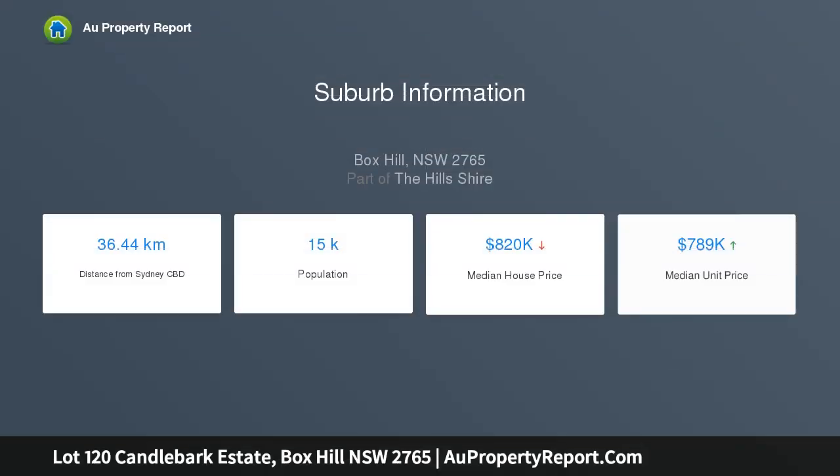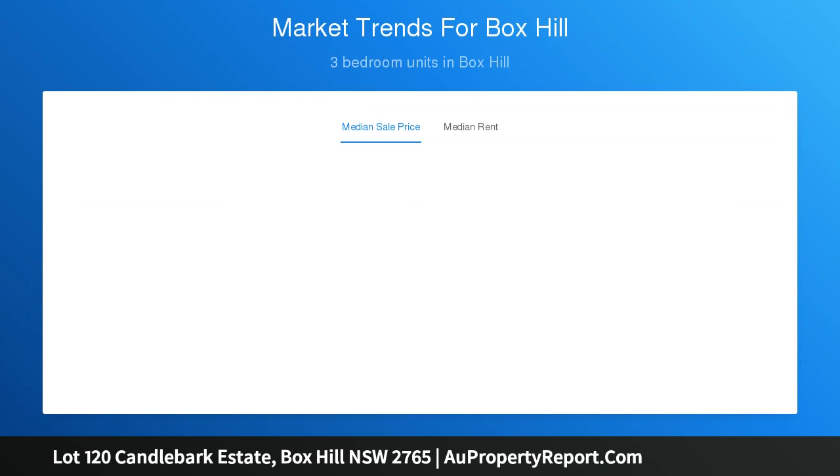A beautiful design that incorporates all the features you would want in a first home or investment property. The Araluen is the ideal home for a growing family.